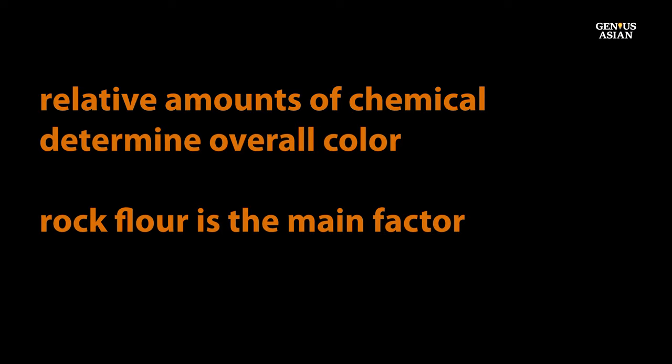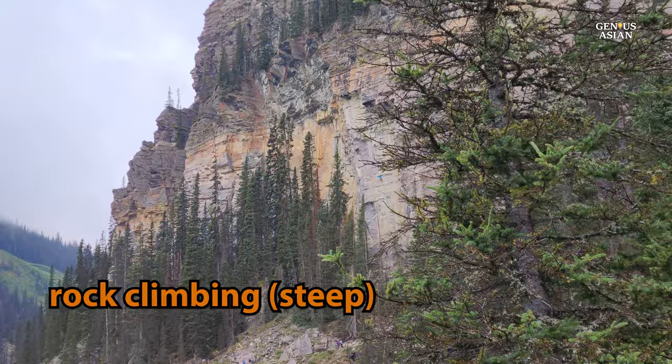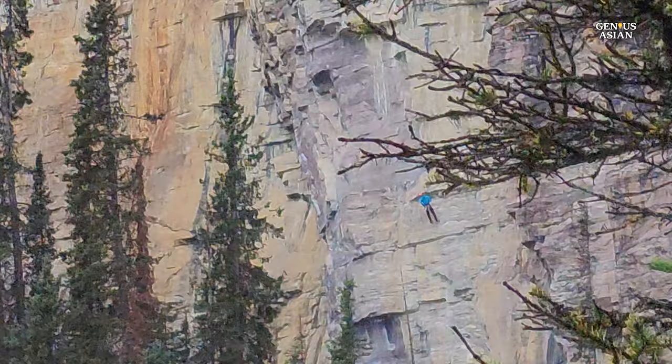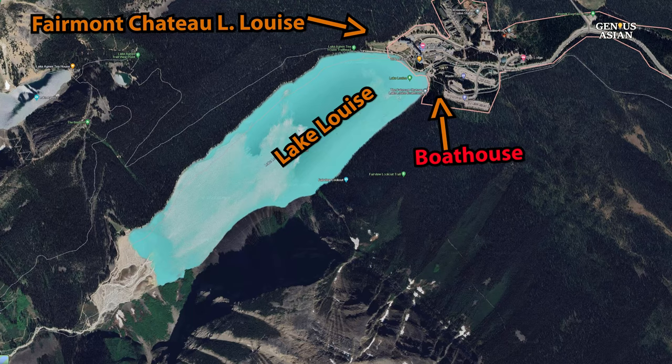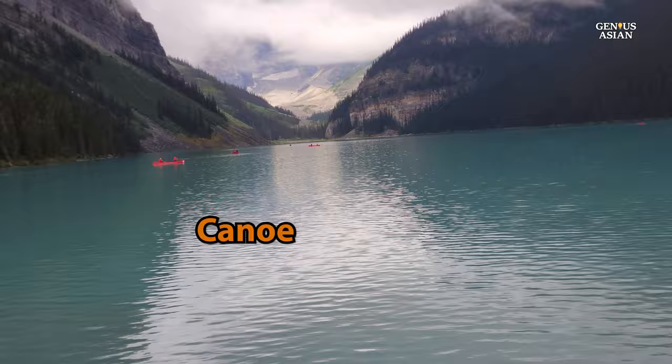Another thing you might see if you walk all the way to the end of the lake is people rock climbing. If you look carefully, you can see somebody hanging on the rock face in this picture. You can also rent a canoe at Lake Louise by the hour or by the day and spend your time paddling along on the waters.